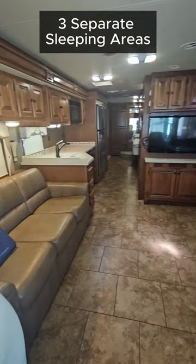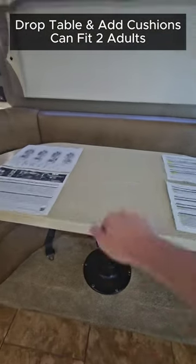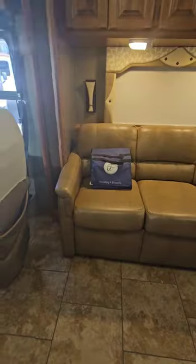First is the U-shaped dinette. It's got a solid surface table — you just drop that down with a couple of releases, find the cushion, and put it on there. That's good for about 2 adults probably.